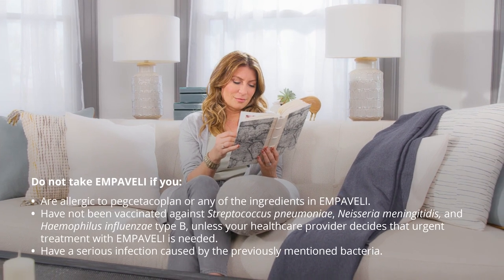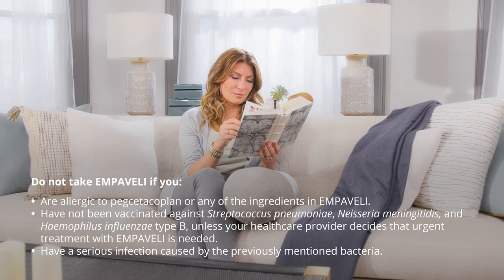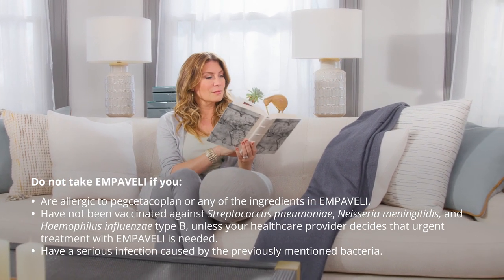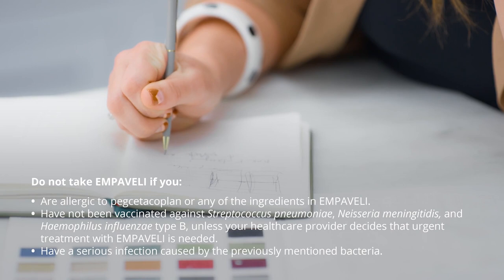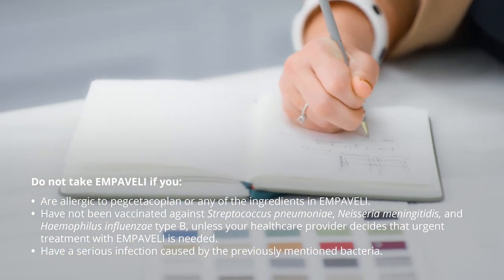Do not take Embeveli if you are allergic to pegsetocoplan or any of the ingredients in Embeveli, have not been vaccinated against Streptococcus pneumoniae, Neisseria meningitidis, and Haemophilus influenzae type B unless your healthcare provider decides that urgent treatment with Embeveli is needed, or have a serious infection caused by the previously mentioned bacteria.